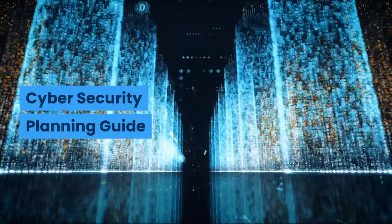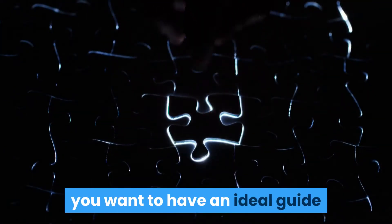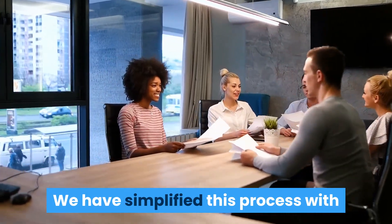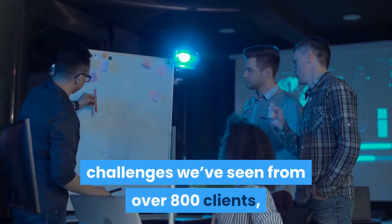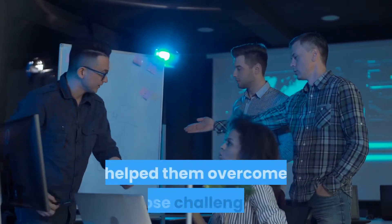When you create your security strategy, you want to have an ideal guide or model of how a healthy organization is run. We have simplified this process with our 2020 Cybersecurity Planning Guide. Not only will you be able to see the common challenges we've seen from over 800 clients, but you will also see how we have helped them overcome those challenges.